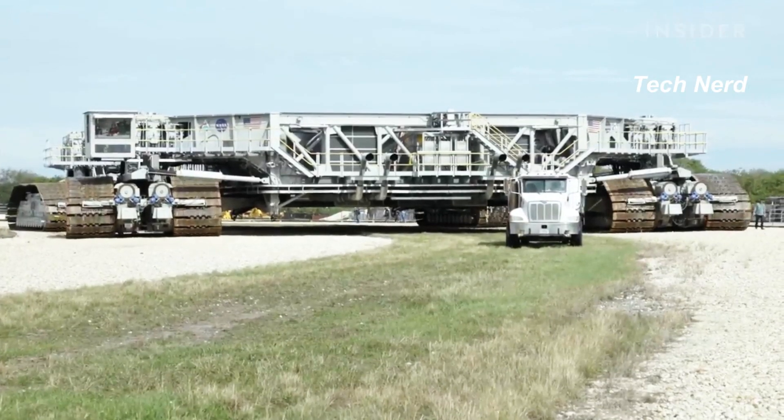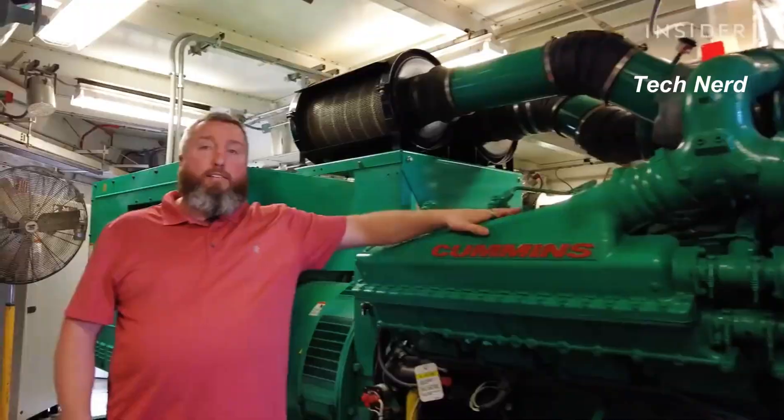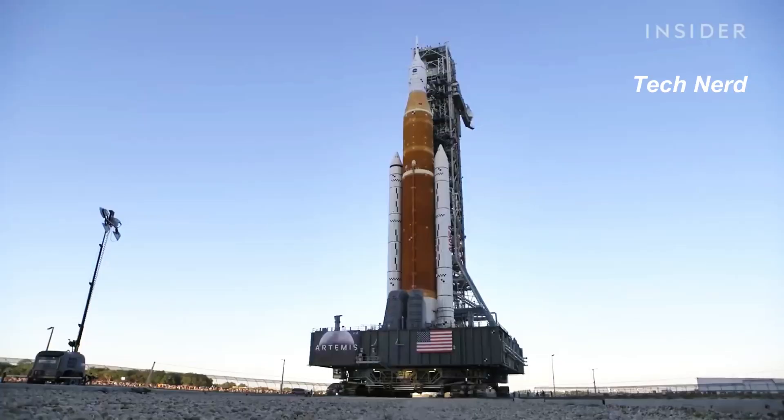A one-mile trip requires 126 gallons of diesel. Two 2,500-gallon fuel tanks ensure the Crawler makes the 16-hour, 8.4-mile round trip to the launch pad.